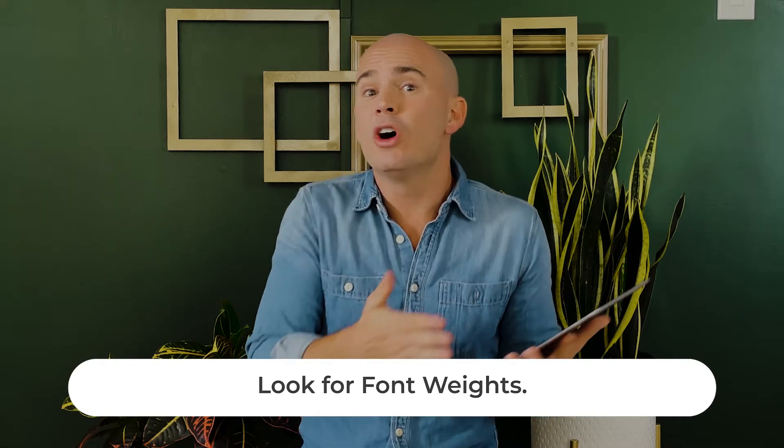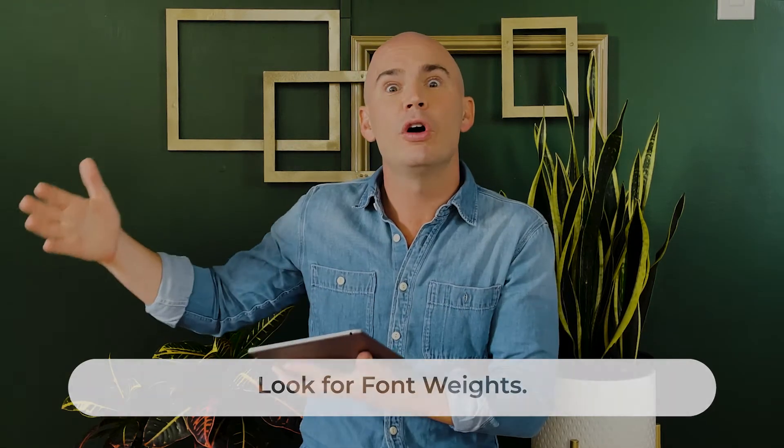But as you are experimenting with different fonts, here are a few things I would encourage you to look for. Font weights — is this available in ultra thin and ultra bold?